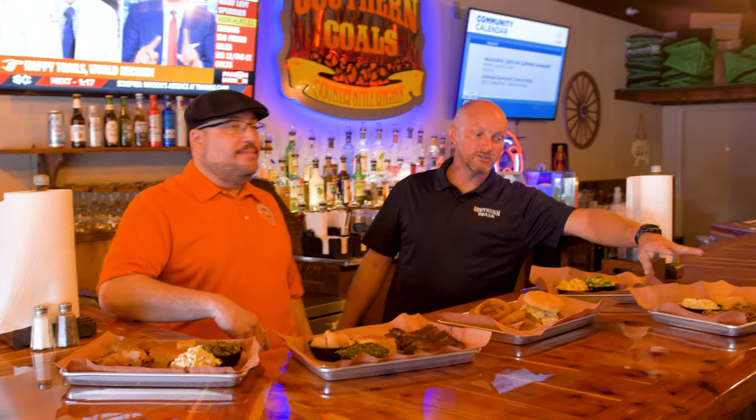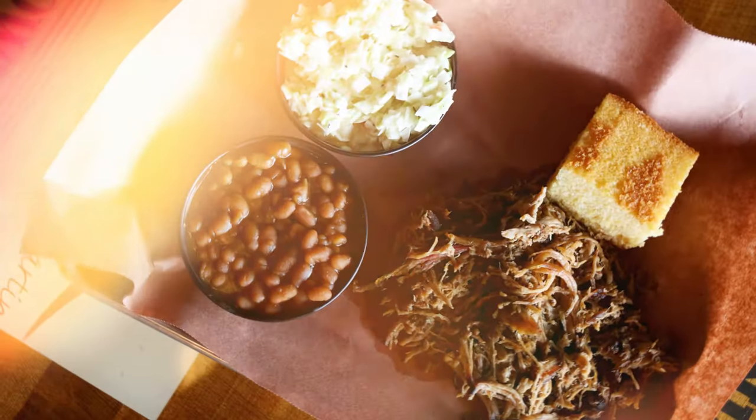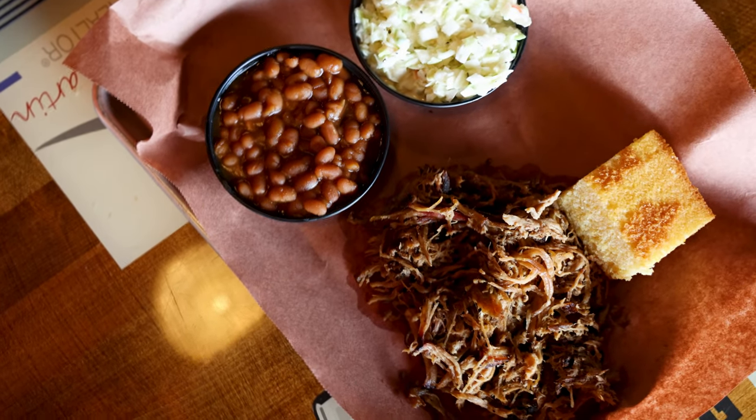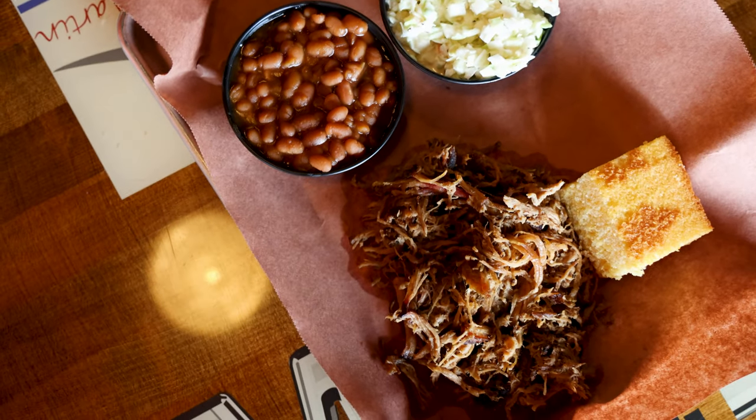What we have here is our last plate, which is a true southern plate. Comes with our pulled barbecue pork butt, a side of coleslaw, baked beans, and of course our cornbread. You can get a dinner roll, but I wouldn't waste my taste buds on that when you can have the cornbread.